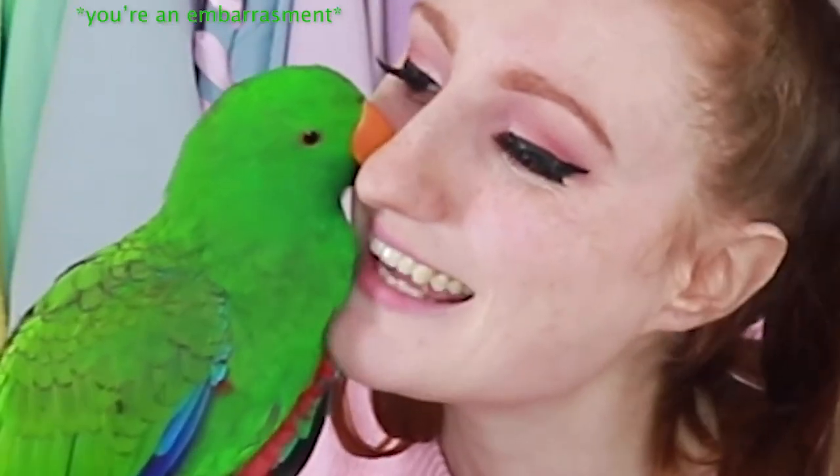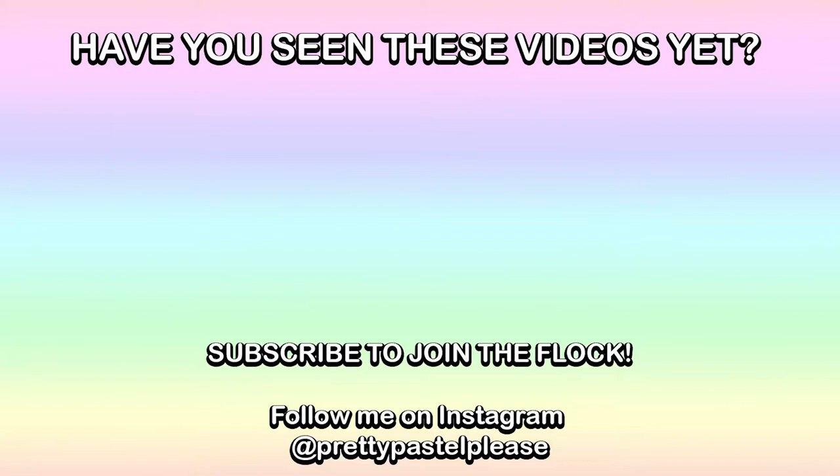That's it, guys — thank you so much for watching. If you liked this video, don't forget to give us a thumbs up. Subscribe if you haven't already — there's a green bird on this channel who would very much appreciate it. Keep an eye out for our next videos — I'm about to film a Dolls Kill Sugar Thrills haul, so keep an eye out for that one. Click the notifications bell so you know when I upload. You can find us on Instagram at PrettyPastelPlease, and Archie also has an Instagram at ArchieEclectus. Thank you guys so much for watching and we'll see you next time!